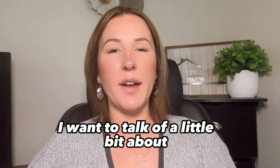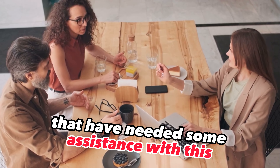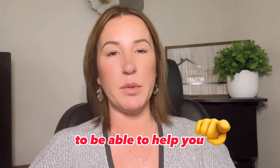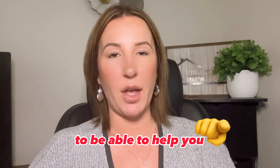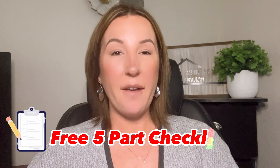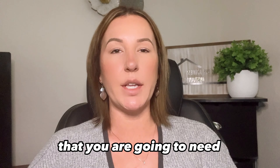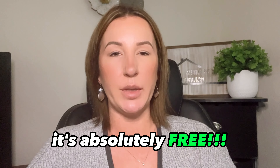I've had many buyers over the years that have needed some assistance with this and I finally have put together a resource to be able to help you with getting your credit score up in the next 30 days. We have launched our free five-part checklist that has all of the tips and tricks that you are going to need to be able to boost your credit score in 30 days — and you heard me right, it's absolutely free.